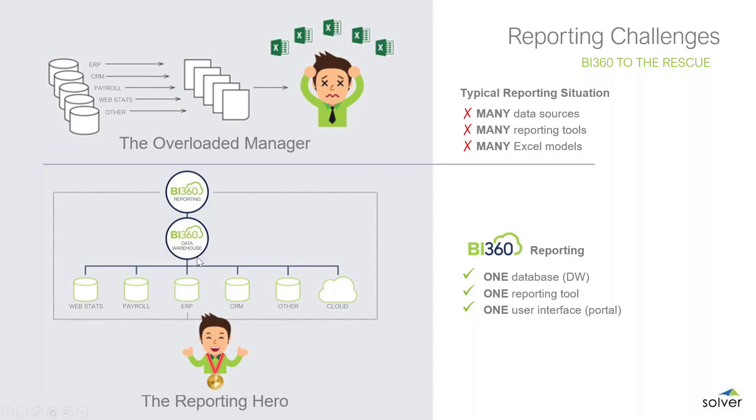We can automatically feed data into the BI360 data warehouse — the one version of the truth. That data could come from your ERP system, an Excel spreadsheet, a CSV file, or your payroll system. Any financial consolidation needed — mapping of different charts of accounts, automating intercompany eliminations, minority ownership, currency translations — can all be done in the BI360 data warehouse, giving us consolidated reports at the group, entity, or department level.